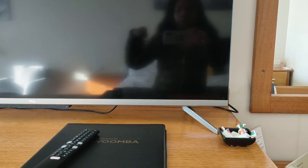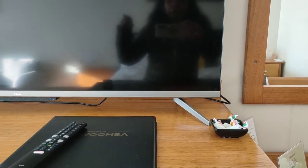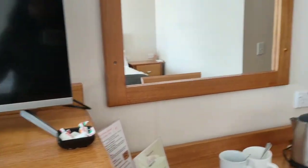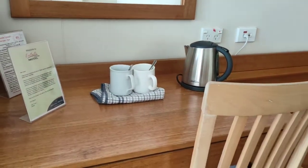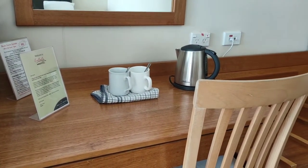The TV is built in — it's like a smart TV with built-in Chromecast, so you don't have to bring your own. You can play YouTube, Netflix, and everything with your own account.